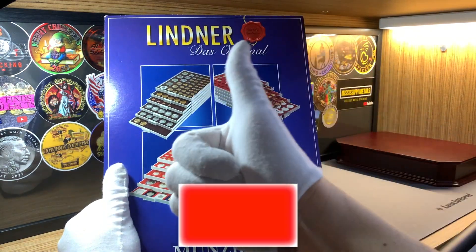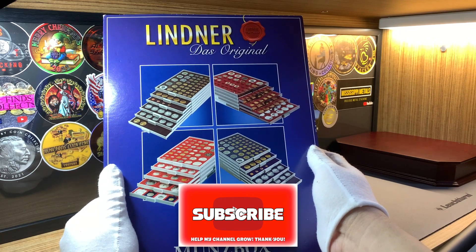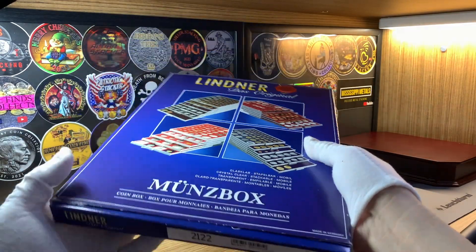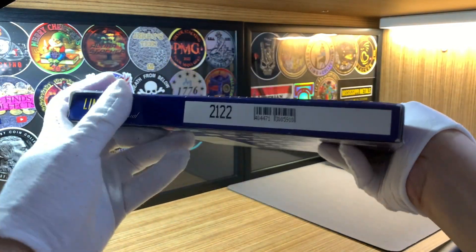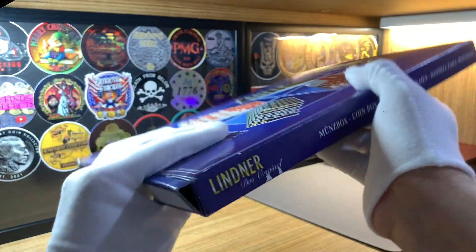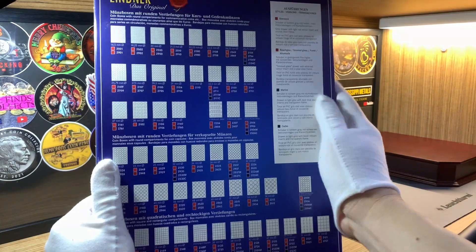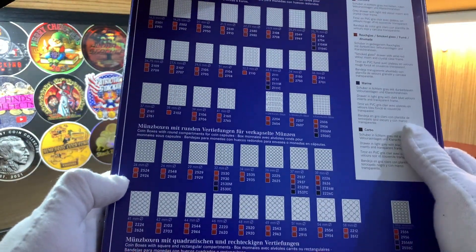Before I open this up and show this box to you, do leave me a like if you enjoy this sort of content and don't forget to share and subscribe. Let's get the coin box out from the packaging. Before I take it out, let's take a quick look at the outer box. This coin box is version number 21-22, and as you can see on the back, Linna actually produced many variations of this coin box for all sorts of coins and capsules.